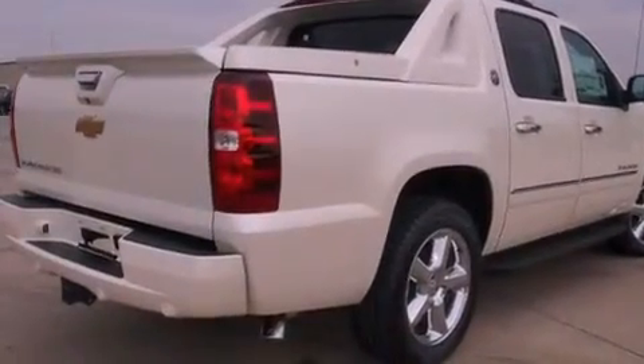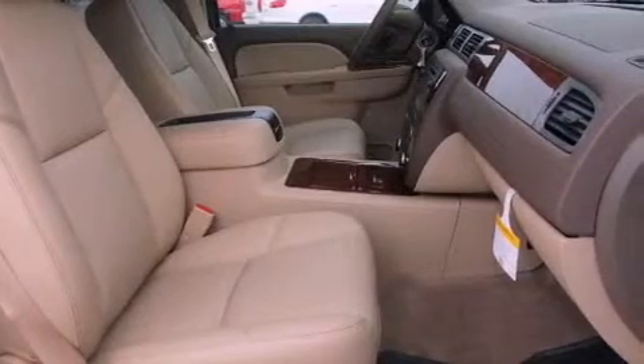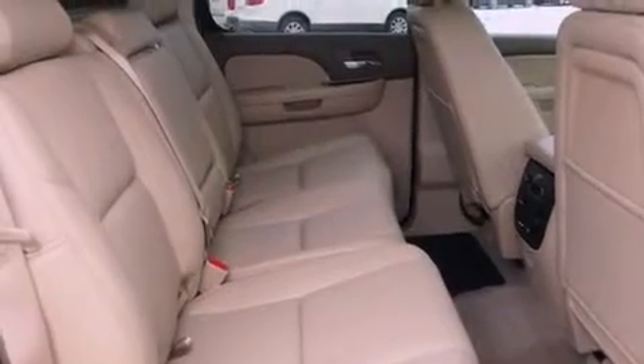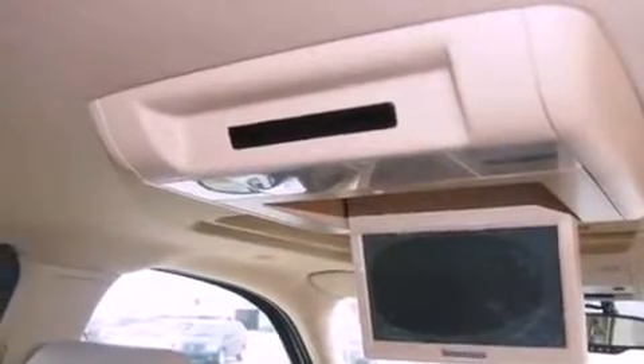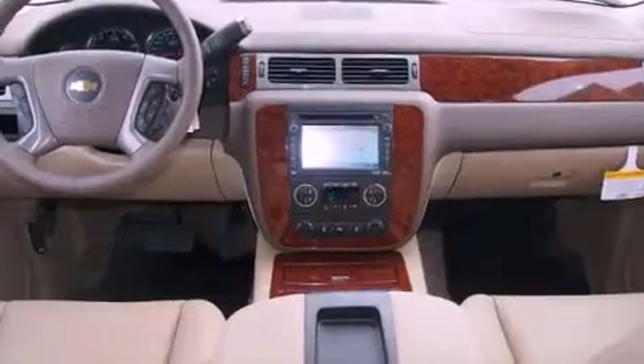All of the following features are included: cooled seats, a navigation system, a rearview camera, a low tire pressure indicator, running boards, a security system, roof rails, stability control, memory seat controls, and power adjustable gas and brake pedals that enable you to change their height and distance to fit your body rather than you fit to their positions.